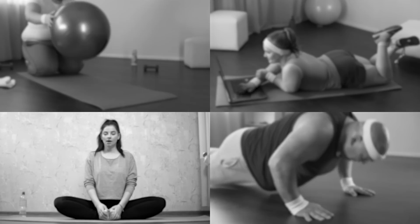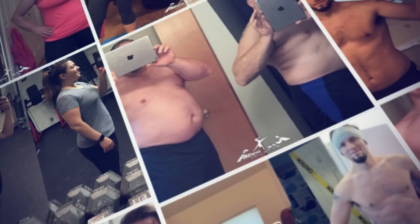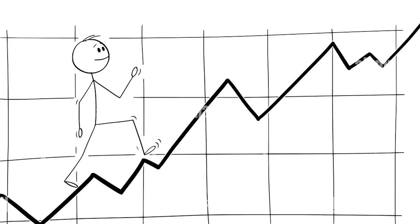We don't just sell courses where 95% of people either won't even start it, or if they do, they get stuck. We've helped thousands of people at this point, step by step. And here's some of that process.